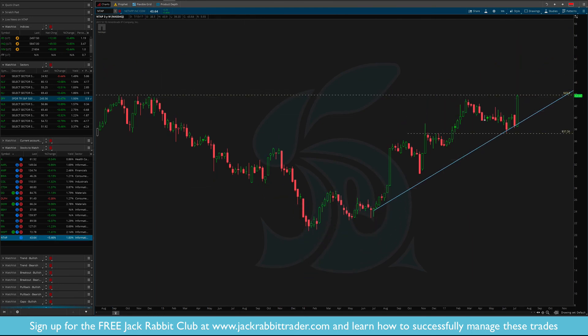NTAP — nice strong breakout. This one's a little different in that it broke the downtrend line as well as the consolidation rectangle. But it's pushing right into that high around $43.80.